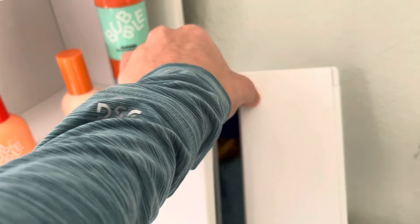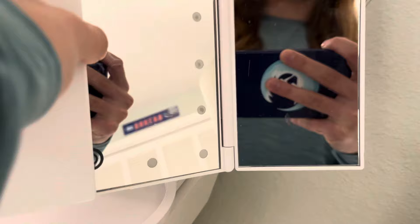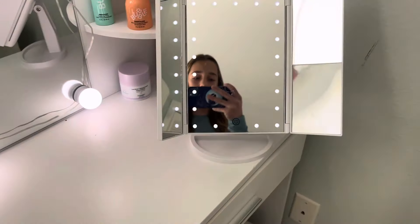The last thing you can see on my vanity is this mirror right here. It has a couple settings — it's like really zoomed in — then down a little more, and it has lights. They're not that great, but yeah.